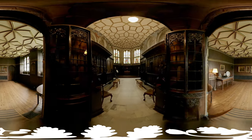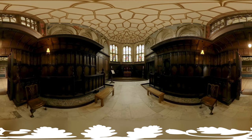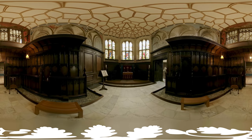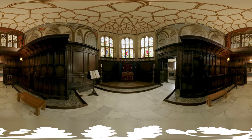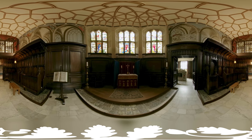This is our Tudor chapel. We've got the beautiful Tudor stools to the left and the right as you come in. We've also got some fabulous 16th century Myolica tiles on the floor that you can see around the pews and the altar.